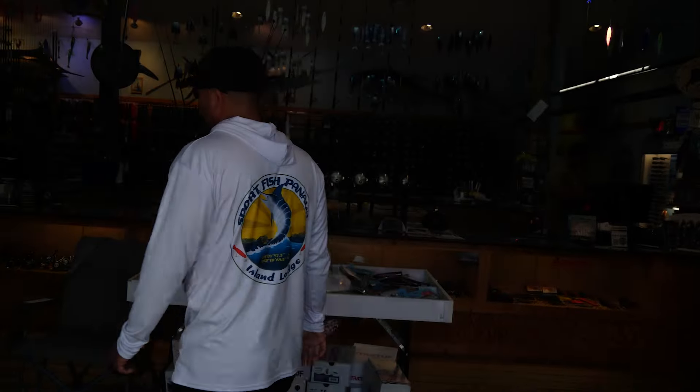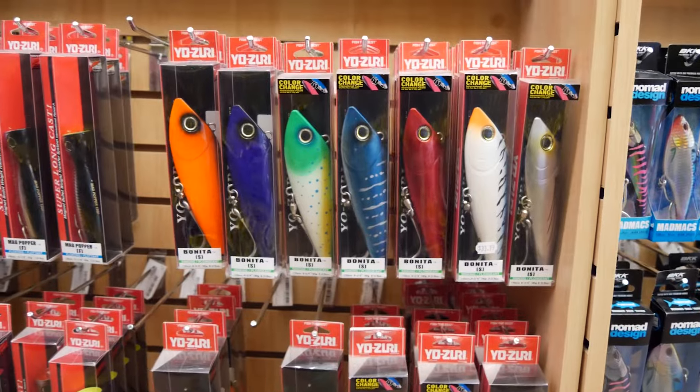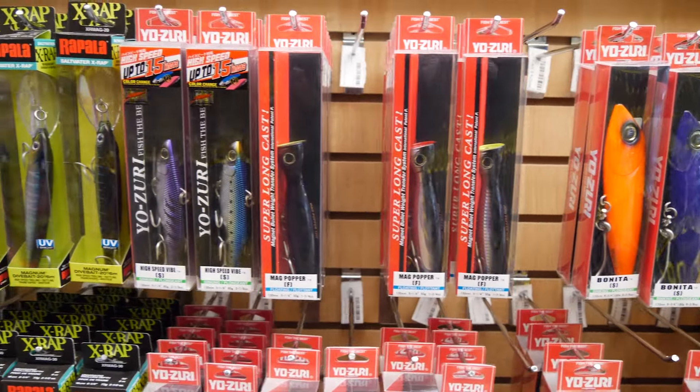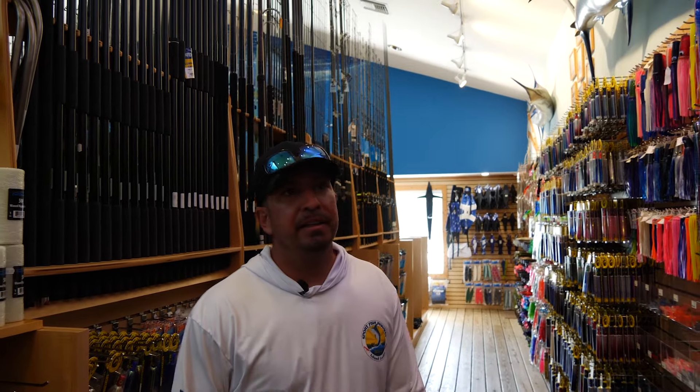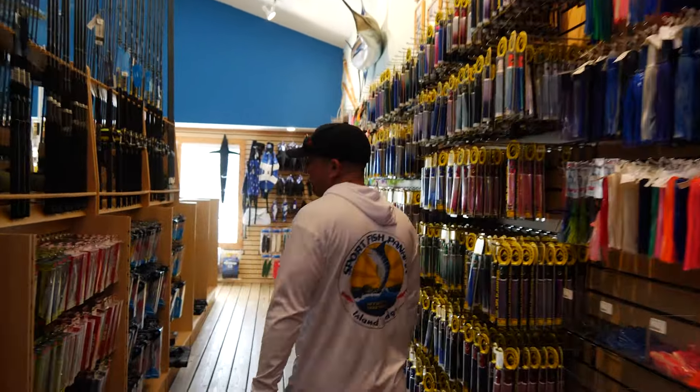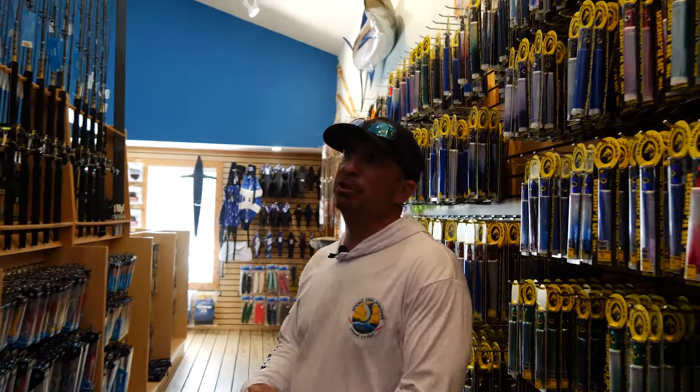When it comes to top of the line offshore shops for this area of Florida — that West Palm Beach up to the Treasure Coast area — White's Tackle is it. They've got the best selection of trolling lures, replacement skirts. They're really a top-end offshore shop for sure.